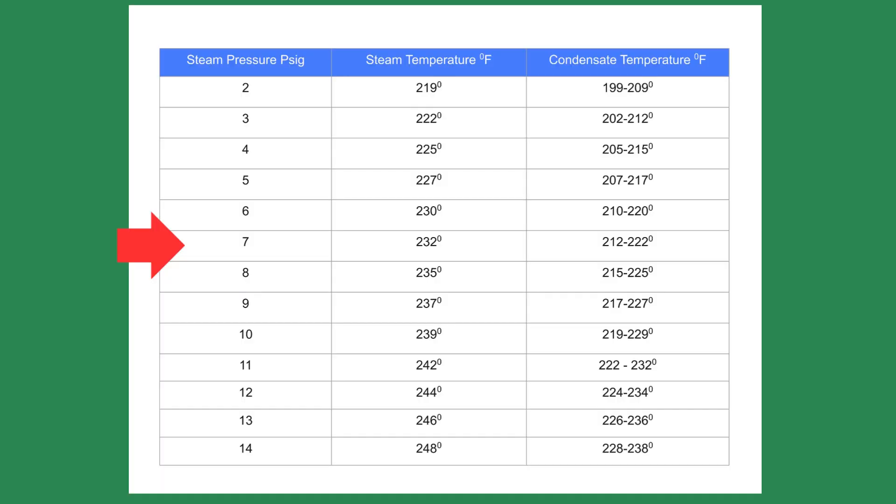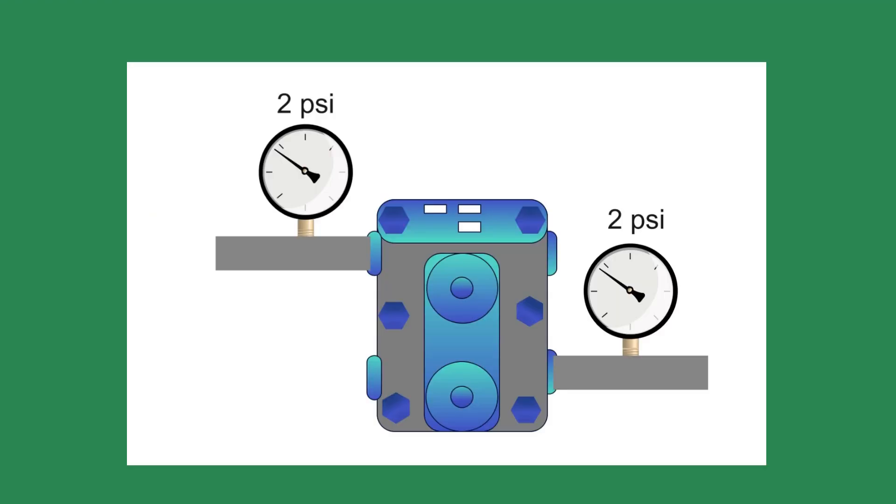Why 2 psi? Let us assume we have a boiler operating at 7 psi, which means the steam temperature will be 232 degrees. Steam traps will open and discharge condensate when the temperature drops 10 to 20 degrees, making the condensate temperature between 212 and 222 degrees. We learned in science class that water boils at 212 degrees at atmospheric pressure. At these condensate temperatures, the hot condensate will flash to steam, rendering the traps inoperable because you now have steam on both sides of the trap.